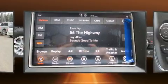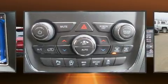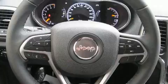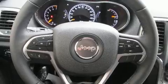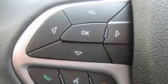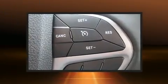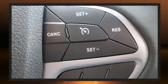Top features include a split folding rear seat, heated door mirrors, remote keyless entry, a roof rack, rear wipers, and cruise control. Jeep also prioritized safety and security with features such as head curtain airbags and front and side impact airbags.